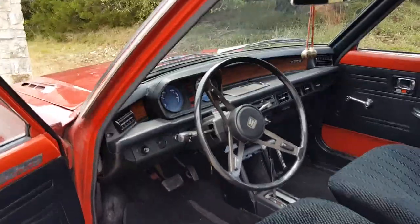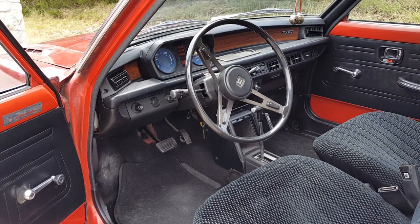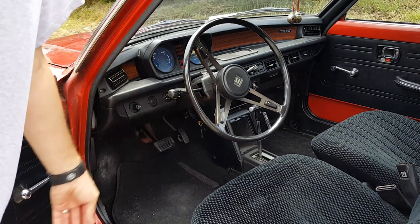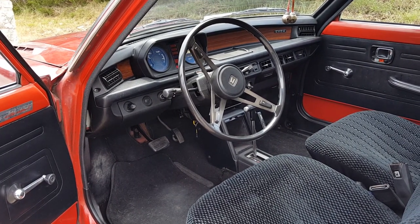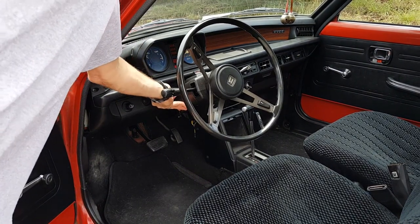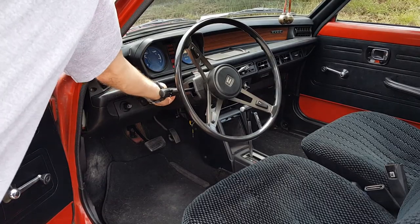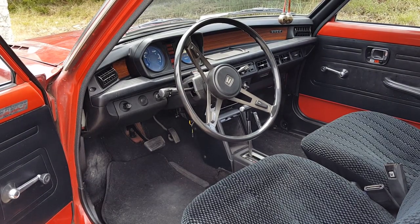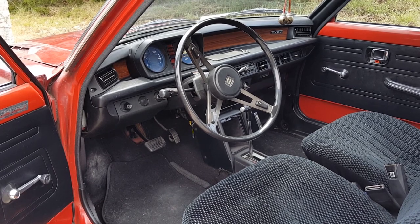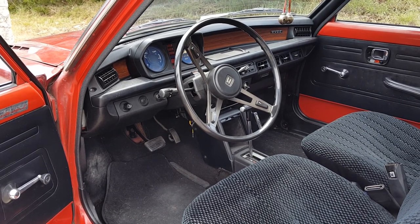Another interesting thing about this older car is that on cold start mornings it has a choke. I pull it out and you can hear that it gives a richer mixture to the engine and an opportunity for it to warm up. You can put it in full choke, half choke, or no choke. Today I started it with full choke, got it until the RPMs were nice and smooth, put it in half choke for a couple minutes until the engine warmed up and no longer requires a choke to run.